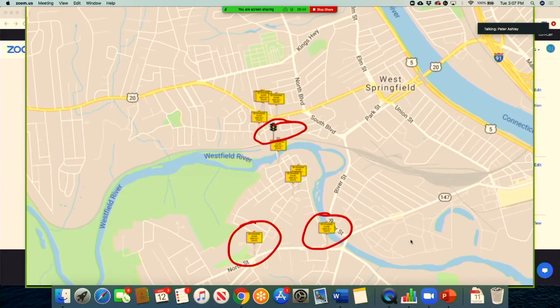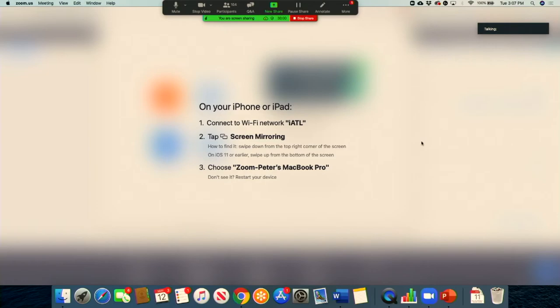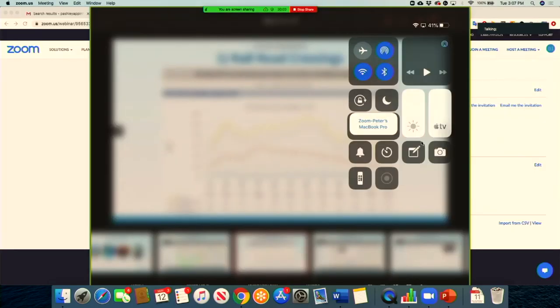Can they detect the train using other technologies? Yes — as we've seen with ITERIS and other intersections, they can use cameras. You could also use radar to determine that a big heavy train is in the way. We've got that up on the back wall, so we'll look at it in more detail in a second.